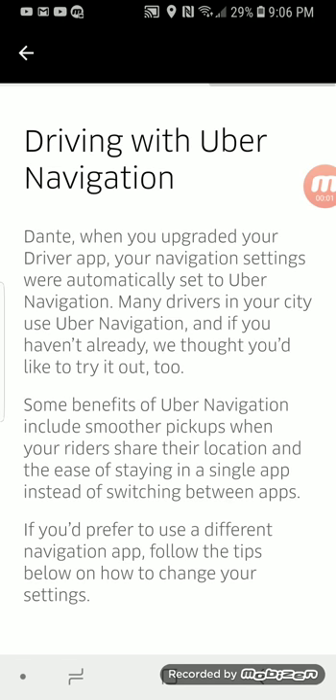Over the last couple days, I've gotten a number of questions regarding the new Uber driver app and the navigation. Over and over again, people have been asking me: has the navigation improved? I have good news — yes, the navigation has improved. It's better now.